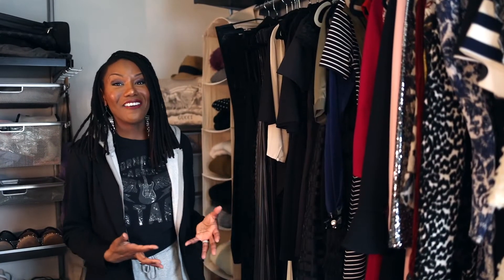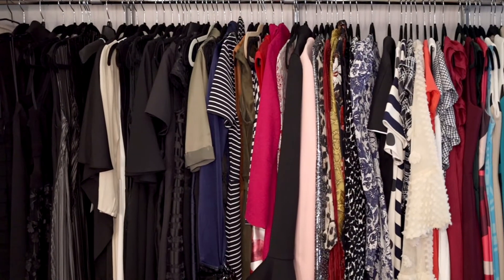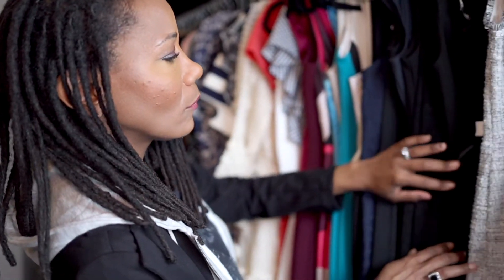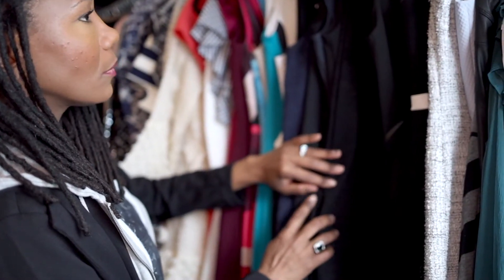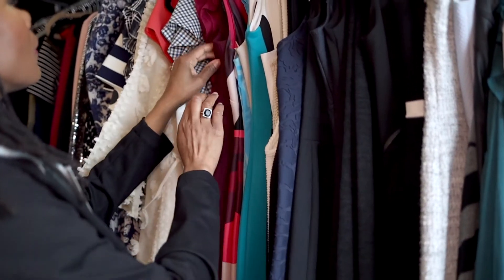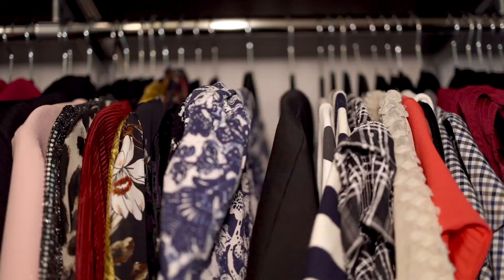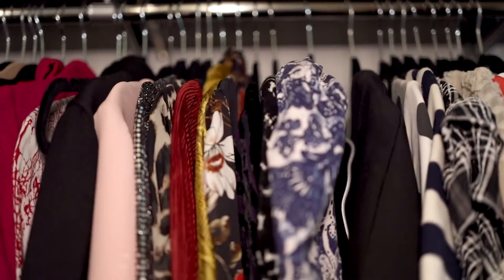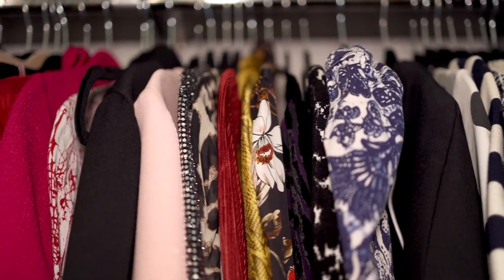So now I want to show you my dresses, which I have a lot of. Something I wanted to point out too is that I've got a lot of clothes, but it doesn't look disorganized because of the way I have everything laid out. Having slim line hangers makes a big difference because they don't take a lot of space, and when you have everything on these hangers it looks uniform — it just looks like you have your own boutique.